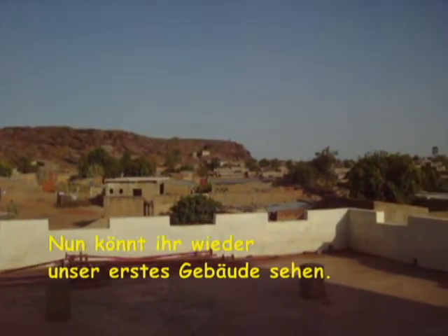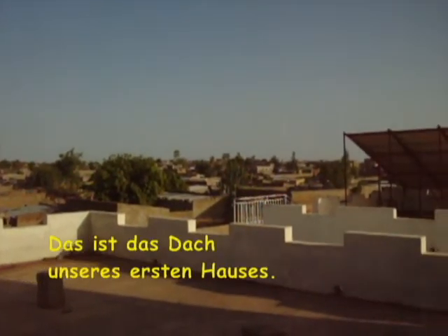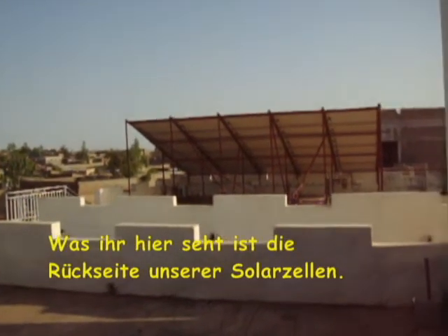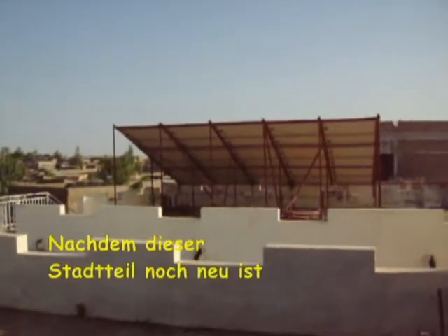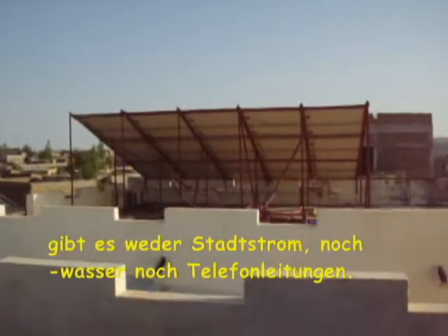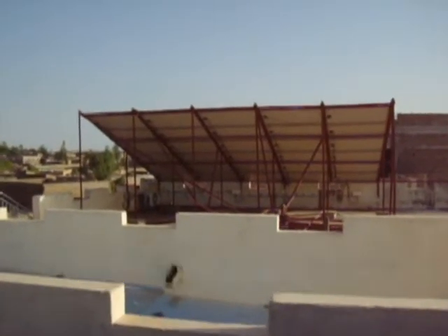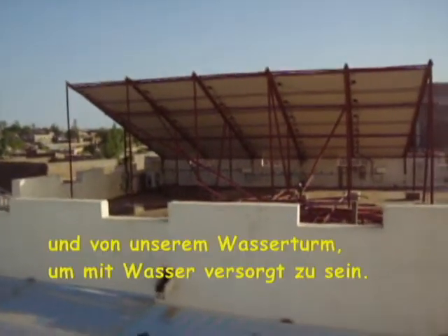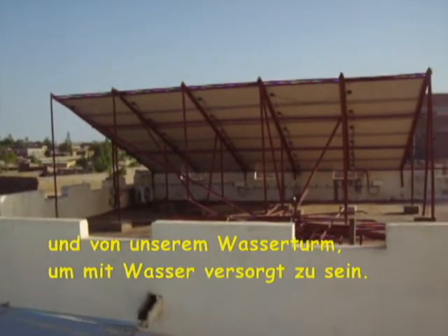Now you can see our first building again. This is the roof of our first building, and what you see there is the back side of our solar panels. As this part of town is still new, there is no electricity, no water supply, and no telephone lines. So we depend on our solar panels for electricity as well as our water tower for water.